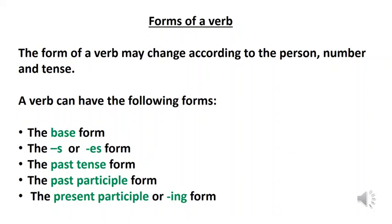A verb can take different forms in different sentences. The form of a verb may change according to the person, number and tense. A verb can have the following forms: the base form, the s or es form, the past tense form, the past participle form, and the present participle or -ing form.